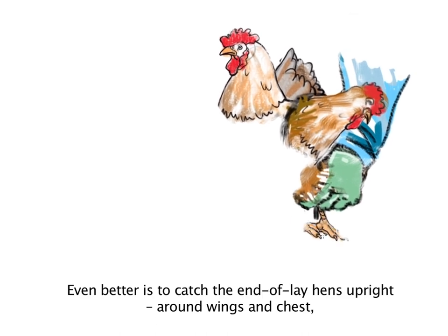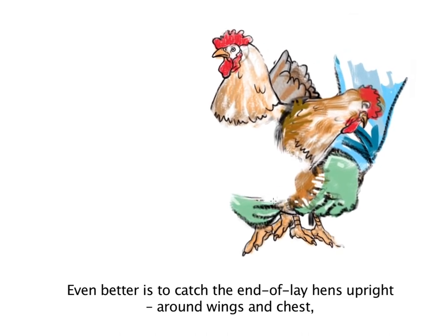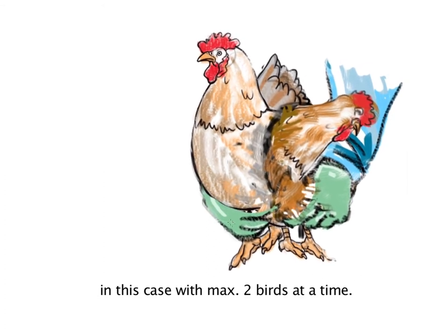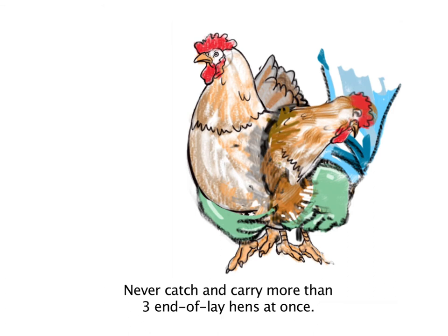Even better is to catch end of lay hens upright, around wings and chest. In this case, carry a maximum of two birds at a time. Never catch and carry more than three end of lay hens at once.